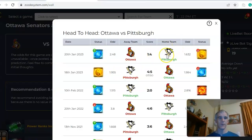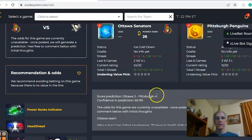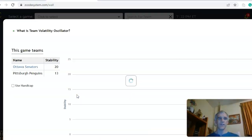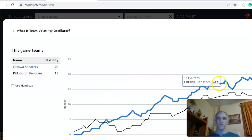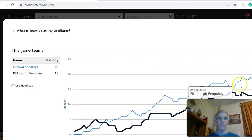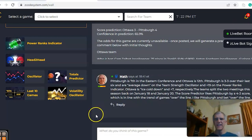The head-to-head matchup shows Pittsburgh won the last meeting on January 20th by four to one. Prior to that, Ottawa won at home five to four in overtime on January 18th. The Score Predictor likes Pittsburgh four to three with 66 percent confidence. Looking at the stability factor, Ottawa has been more consistent at plus 20 compared to Pittsburgh at plus 13, though both have been moderately stable. In the end, I like Pittsburgh to win in a game going over the line.